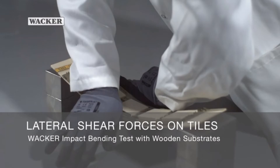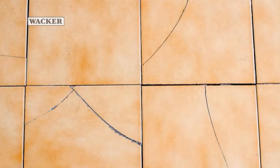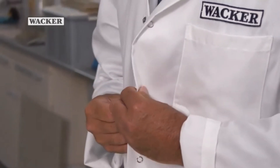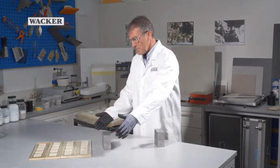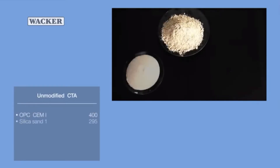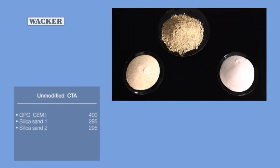Movements in walls or floors can produce powerful shear forces in the tile adhesive bed. These forces destroy the adhesive bond, typically damaging the affected floor or wall tiles. The following impact bending test provides dramatic evidence of how a polymer-modified tile adhesive can prevent that from happening. The study shows a side-by-side comparison of tile adhesives with varying concentrations of polymer. The first test piece was prepared using a tile adhesive containing no added Vinipass dispersible polymer powder.